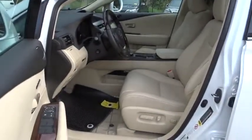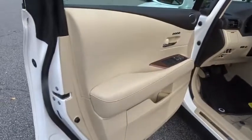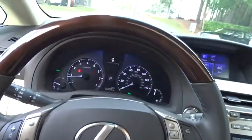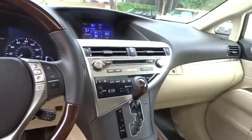Stability control, Bluetooth, dual airbags, leather-wrapped steering wheel, power steering, adjustable steering wheel, four-wheel disc brakes, floor mats, aluminum wheels, keyless start, cruise control.